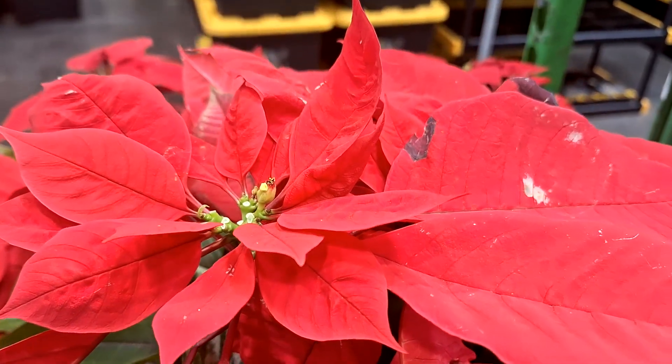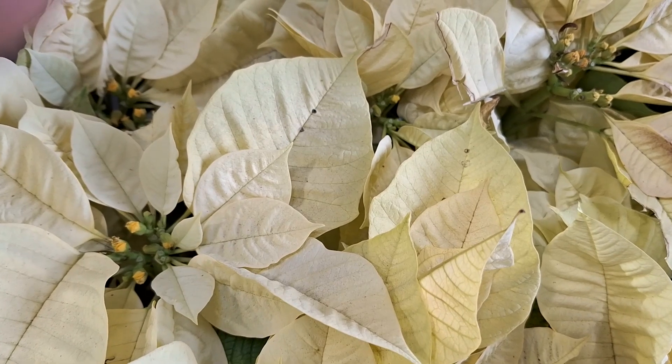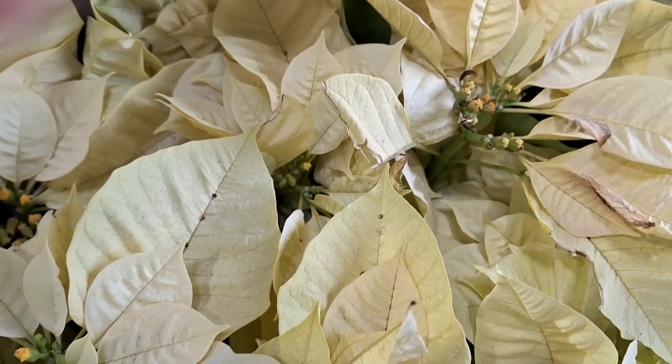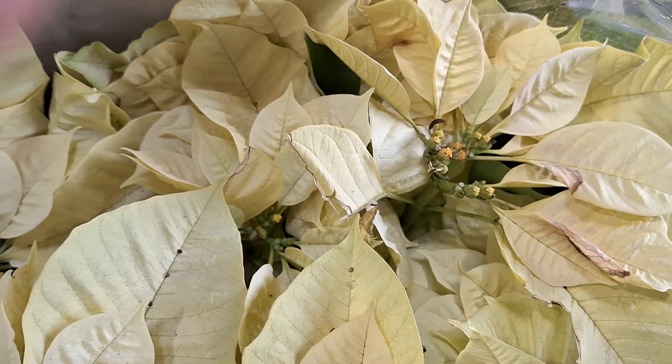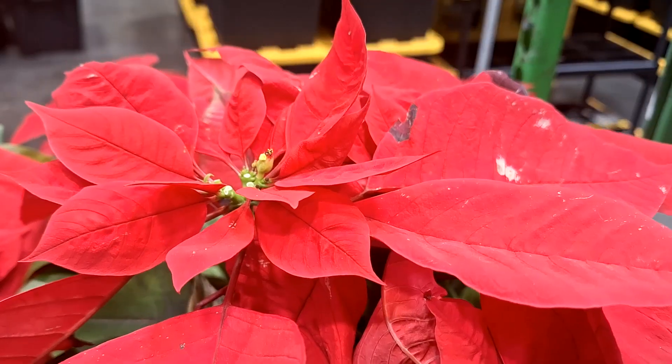Every year during the holidays, houses and stores are adorned with these awesome poinsettias with their vibrant leaves, but very few people know of the origins or the botany behind these vibrant holiday flowers.